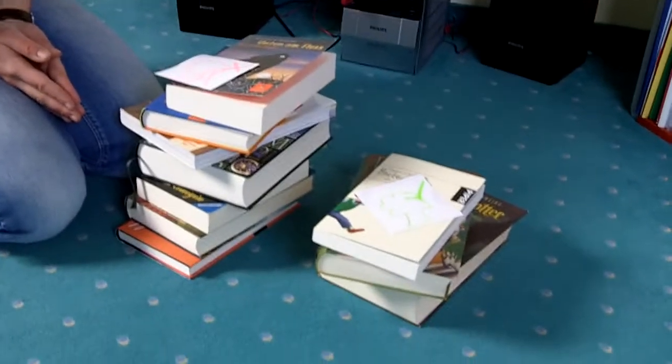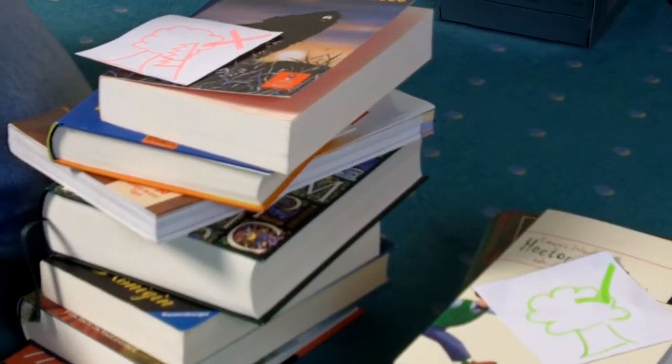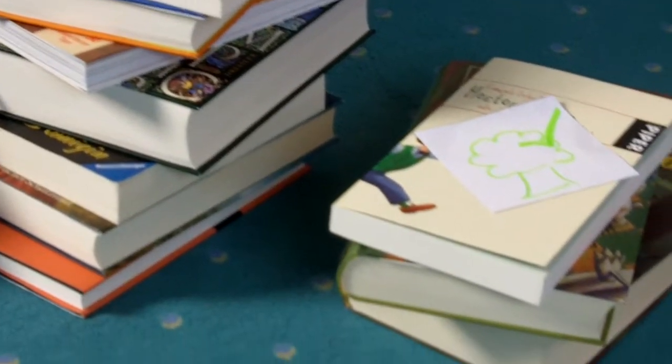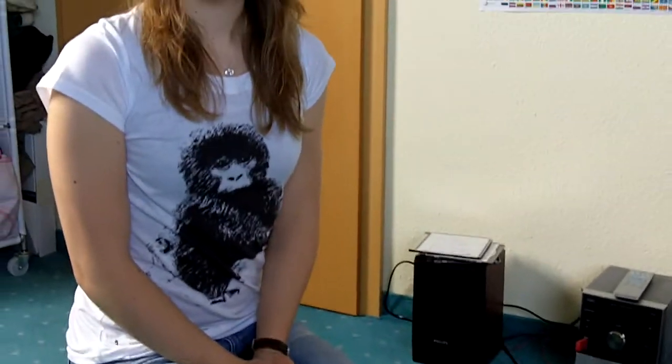Hello Aima, hello fans, and hello everybody. Today I want to talk a little bit about my books and I want to talk about the question of how we could save our forests in our everyday life.